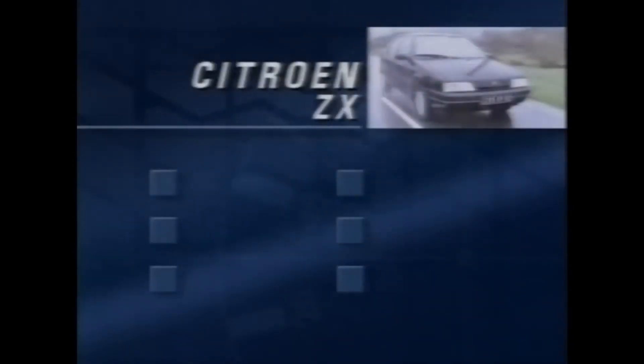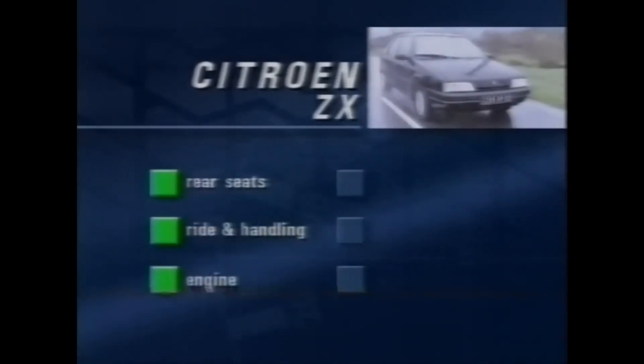So, to sum up: we like the clever seats, the ride and handling are in a class of their own, and the engine's pretty good too. We're less impressed, however, with the styling, and neither catalytic converters nor anti-lock brakes are standard. It does run on unleaded petrol, though.